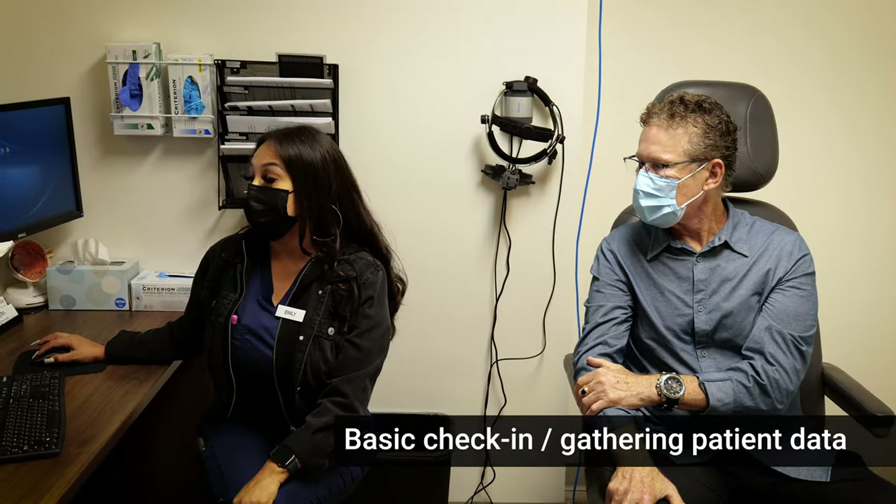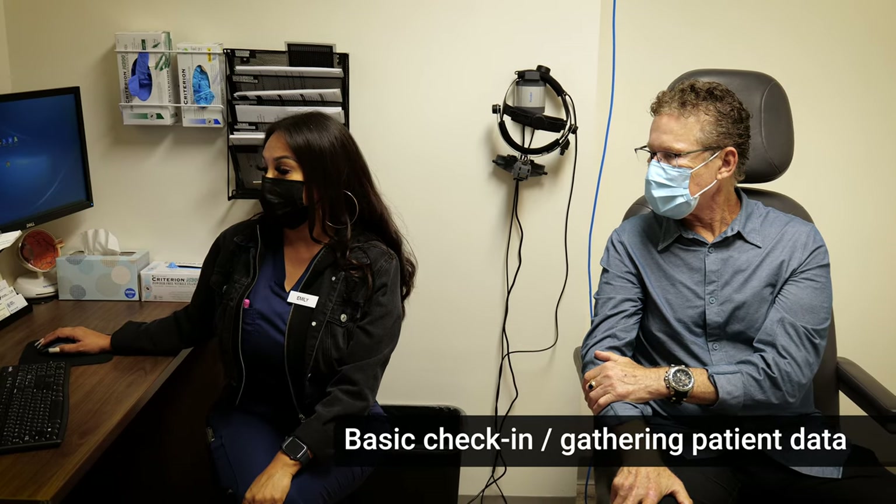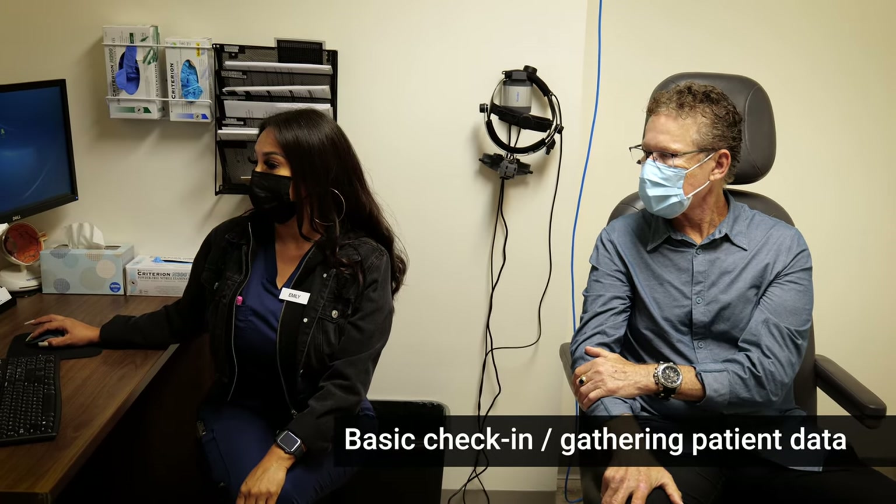The first step is to get some basic information. We've got to check your vision, your eye pressure, and get some imaging. One of the first things we do is have the technician check our patient. We try to make this as easy and pleasant as possible.